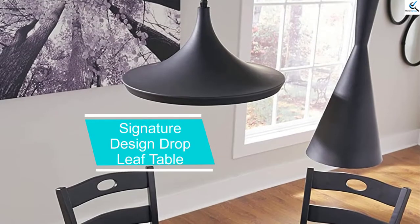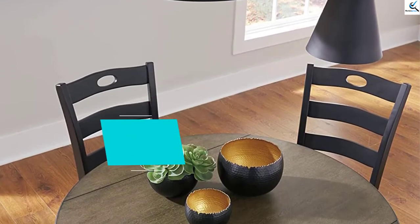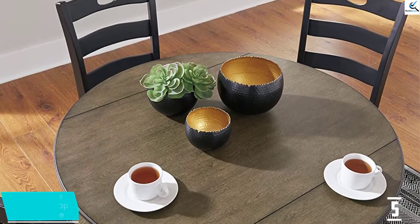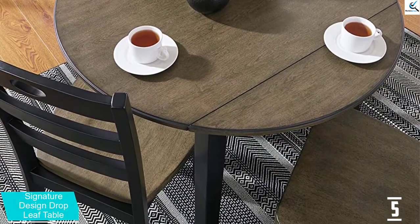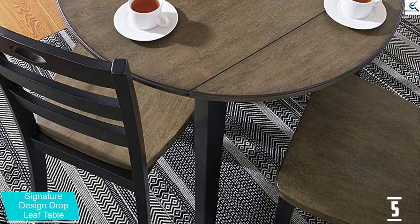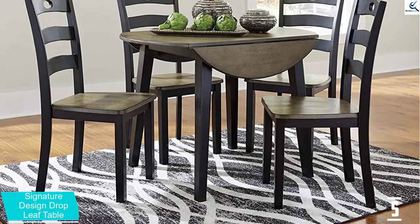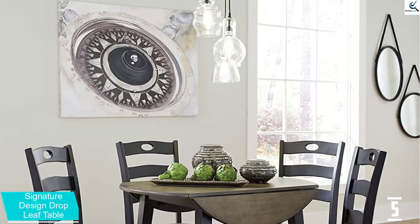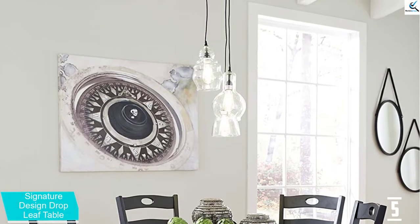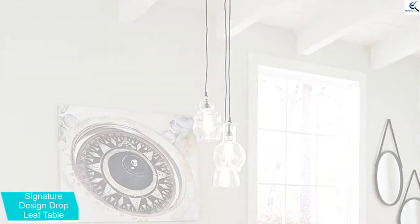Starting at number 5, we have the Signature Design Drop Leaf Table. If you need a drop leaf table that will let you and your family gather for breakfast, lunch, and dinner in style, then this one will absolutely suit you. The model has a country chic style and sophistication, making it ideal for any room. It has a drop leaf design to let you save more space and comfortably seats up to 4 people. The use of neutrals makes this drop leaf table match with your decor.